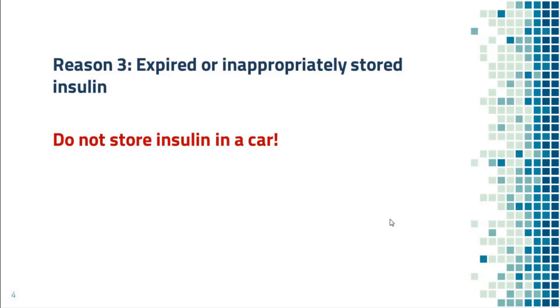Reason number three: expired or inappropriately stored insulin. Make sure you look at the expiration dates before injection. Some people store insulin in their car, which is not a good idea, as the temperature in a car can be extreme. Make sure that you follow the storage instructions on the insulin box.